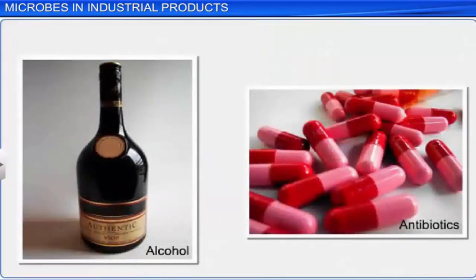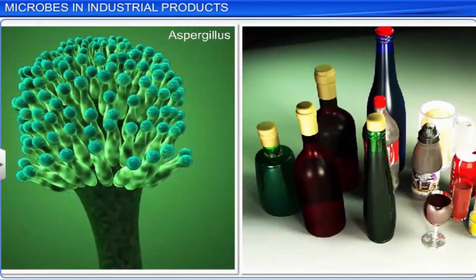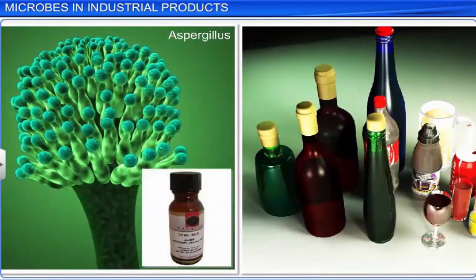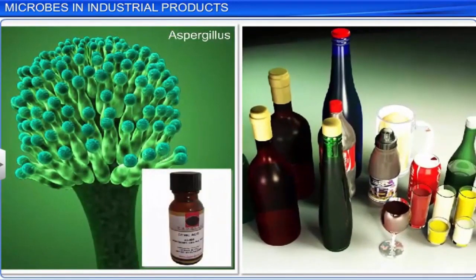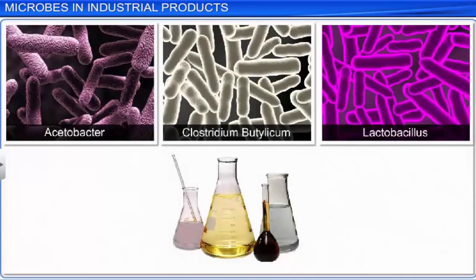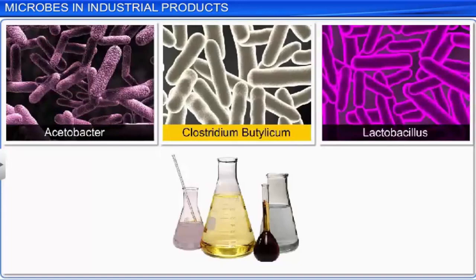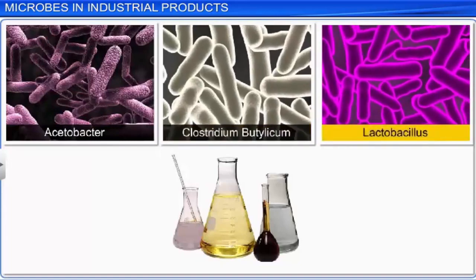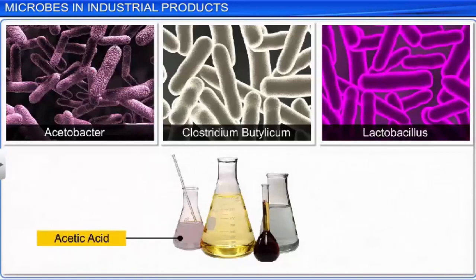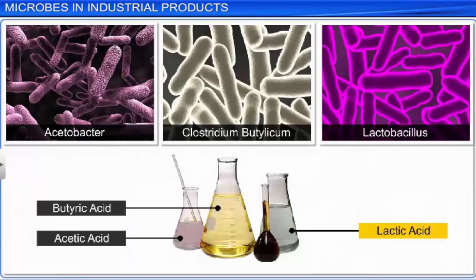Besides alcohol and antibiotics, microbes also produce chemicals such as organic acids. A fungus, Aspergillus niger, helps produce citric acid, which is very useful for the soft drinks industry. Similarly, microbes such as Acetobacter, Clostridium butylicum, and Lactobacillus or LAB produce acetic acid, butyric acid, and lactic acid respectively.